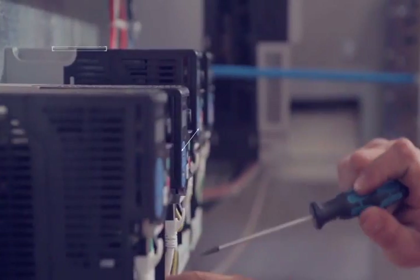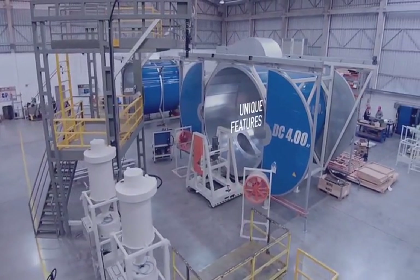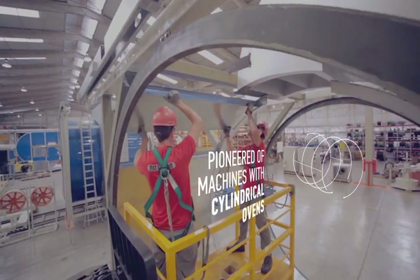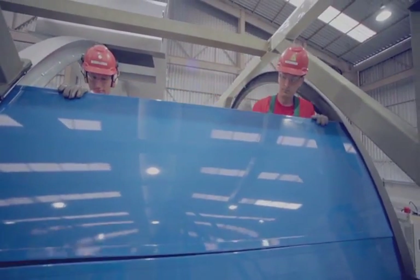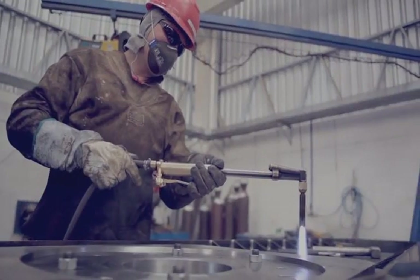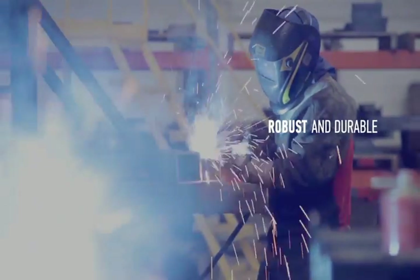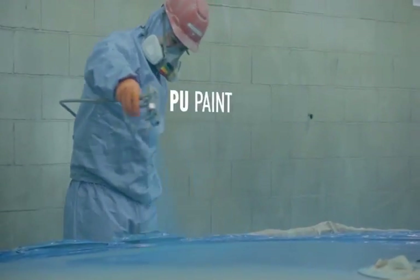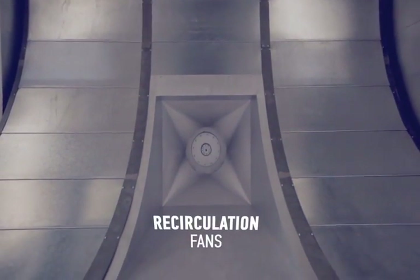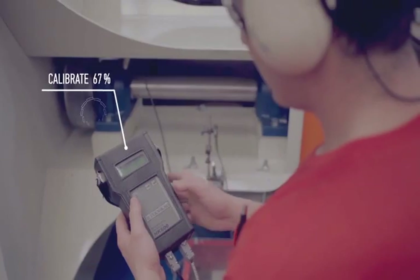What makes it truly special are the unique features of its equipment. Rotoline has pioneered the manufacture of machines with cylindrical ovens, which allow more homogeneous airflow. The structure of each machine is made from highly resistant carbon steel treated with PU paint.